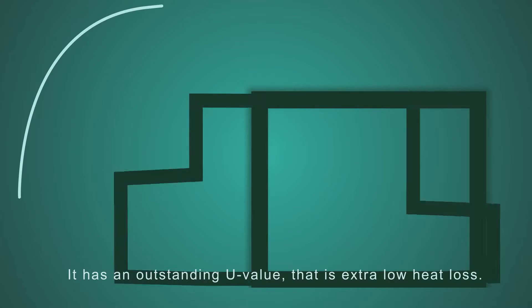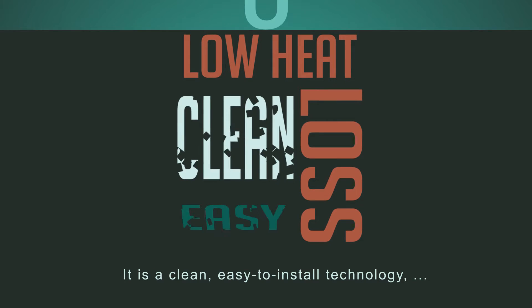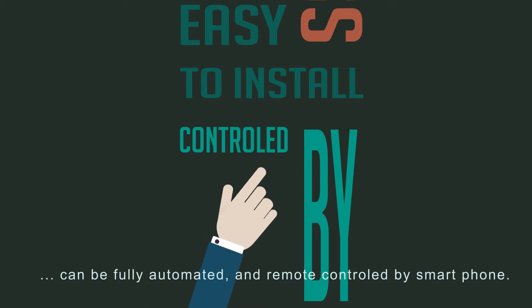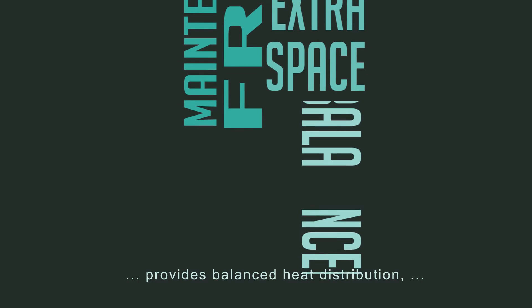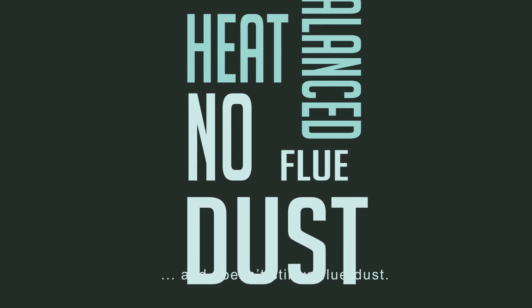It has an outstanding U-value — that is, extra low heat loss. It is a clean, easy-to-install technology, can be fully automated and remote controlled by smartphone. It's maintenance free, doesn't take up any extra space, provides balanced heat distribution, and doesn't stir up flue dust.